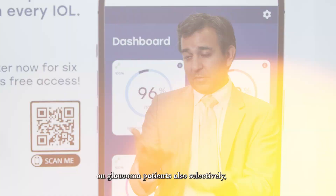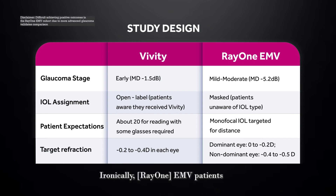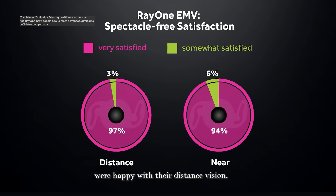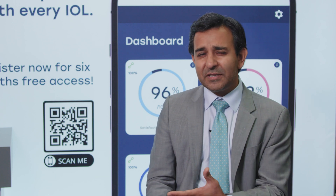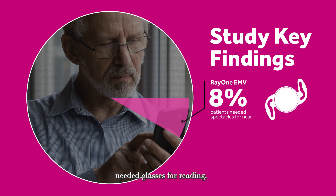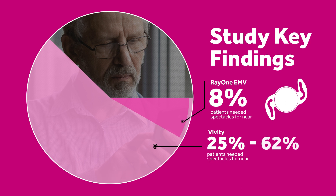I've done Vivity on glaucoma patients selectively — I cherry-picked mild patients for Vivity and gave the sicker ones the EMVs. Ironically, the EMV patients did better than the Vivity patients. I found that 97% of patients were happy with their distance vision. The 3% who weren't had visual field defects from glaucoma — they're blaming floaters, things unrelated to the lens type. Surprisingly, only 8% of people needed glasses for reading, compared to studies showing 25 to 62% of Vivity patients needing glasses for reading.